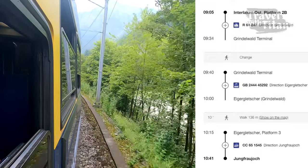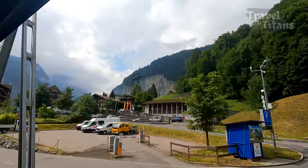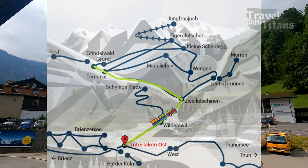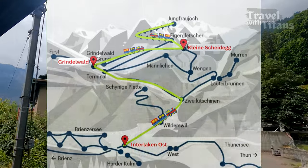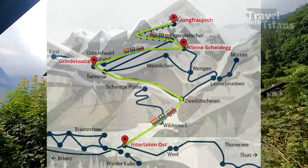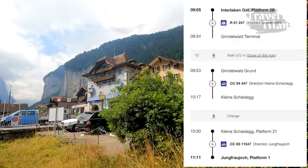Total travel time on route 2 is 1 hour and 36 minutes. In the third route, you take the train from Interlaken Oost to Grindelwald, from there another train to Kleine Scheidegg, then a third train from Kleine Scheidegg to Jungfraujoch. Total travel time is 2 hours and 6 minutes.